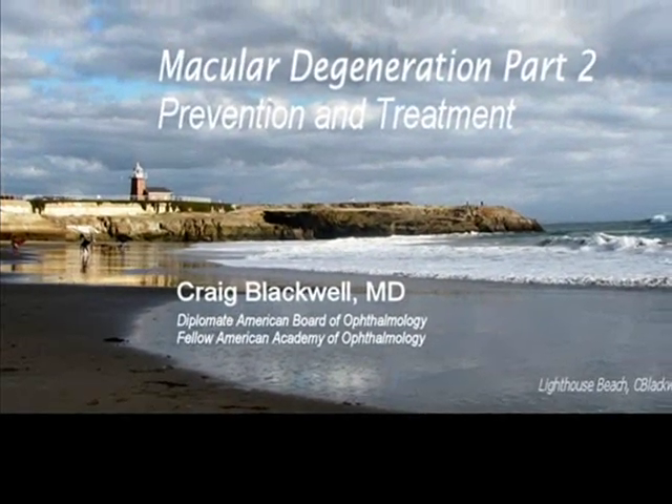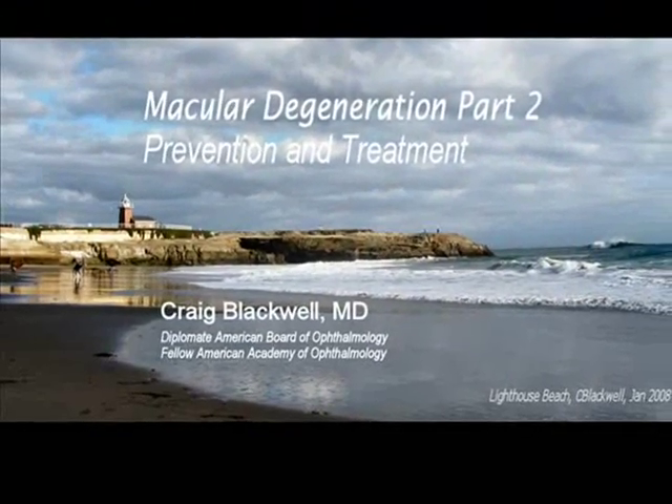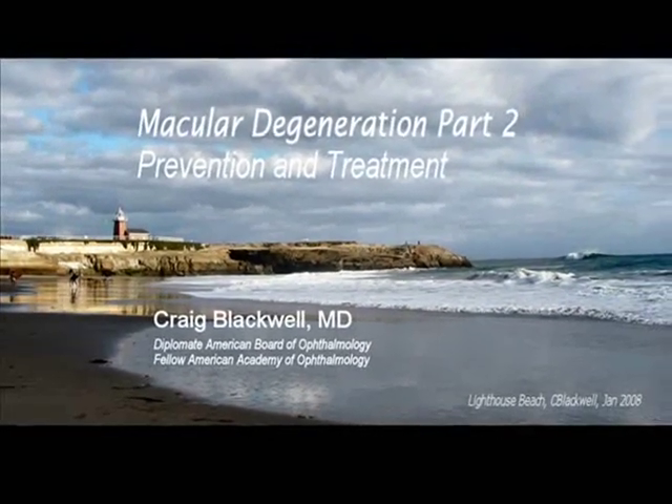This video is about macular degeneration — part two about prevention and treatment. My name is Craig Blackwell. I'm an ophthalmologist in Santa Cruz, California. What we're making here is an informational video about macular degeneration. This is the second of two parts.